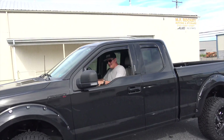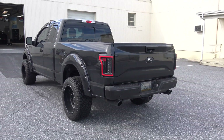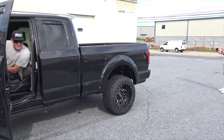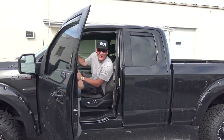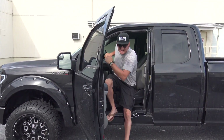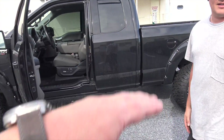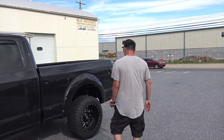It sounds good. It gets loud when you get up there — really loud — but there's no drone in there either. It's actually a pretty decent-sized resonator, but there are no mufflers, so yeah, there's no EcoBoost sounding like that.